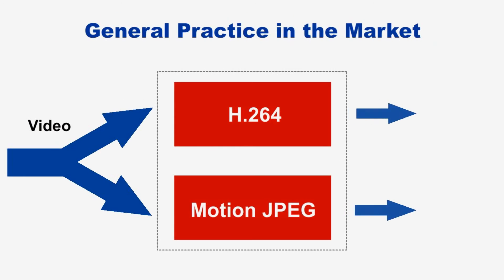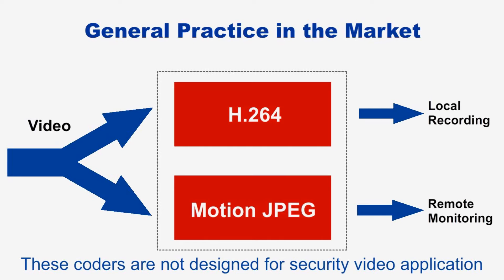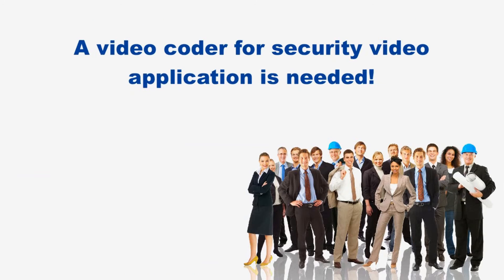Nowadays, DVRs generally use two different video coders to compress the video into the format of H.264 and motion JPEG for local recording and remote monitoring respectively. However, they were not designed for security video applications originally. Therefore, a video coder designed specifically for security video applications is needed.